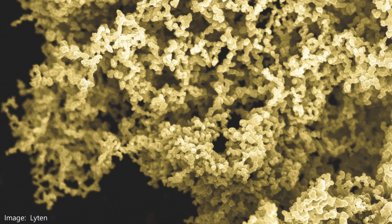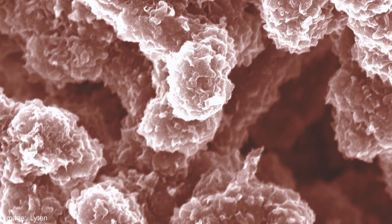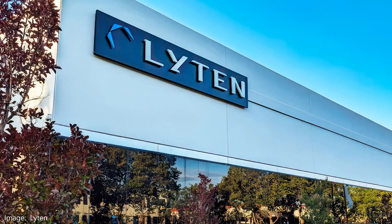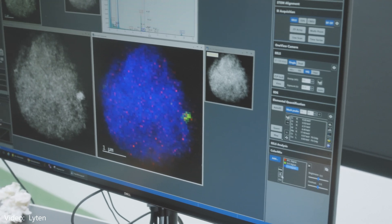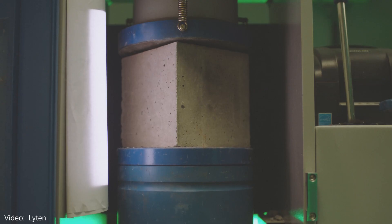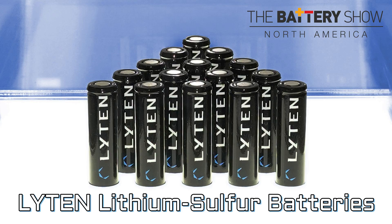3D graphene is a term for interconnected layers of graphene that create a structure. Different companies have pioneered different structure types. This is where Leighton started in 2015, seeking to pioneer the use of their version of this super material. They have applications in stronger, greener materials and advanced sensors, but this is about their batteries.